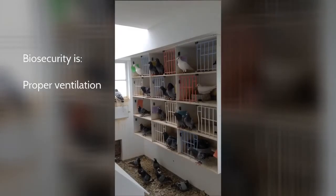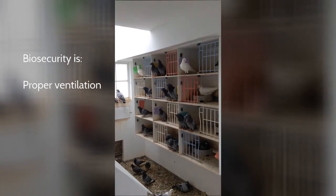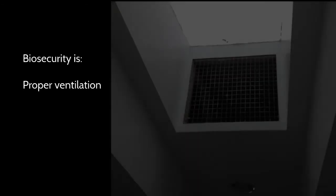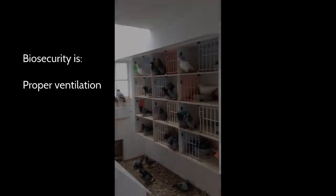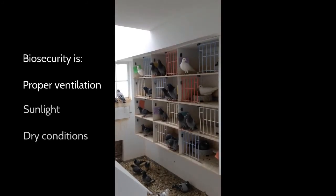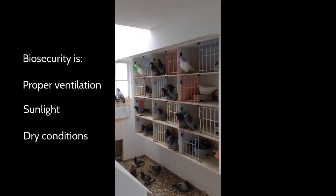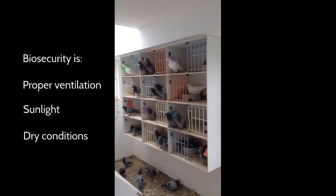Another thing we need to talk about is ventilation. You need to get air flow into the building — we have to change the air out in here. On the bottom of the loft is an air intake, and on the top of the loft in the ceiling is a grate for the air to go out. Getting sunlight into the loft helps keep the loft more healthy. Pigeons are going to do best if they have access to the sun and are kept dry. Sunlight in and of itself kills many things, so sunlight getting into the loft is also biosecurity.